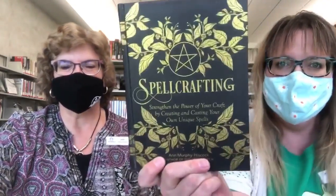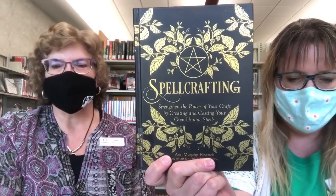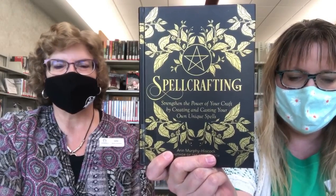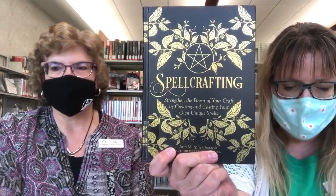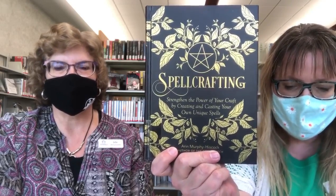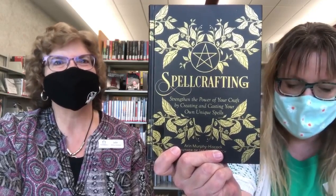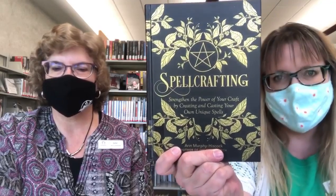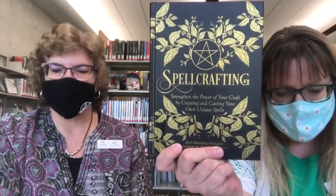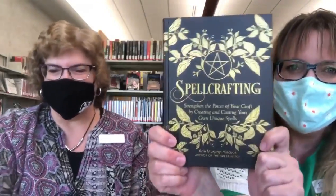My next one is a little bit different — Spellcrafting: Strengthen the Power of Your Craft by Creating and Casting Your Own Unique Spells, by Erin Murphy-Hiscock. Make your own magic. Spellcrafting is a step-by-step guide to writing your own spells and timing them for the best effect. From different types of spells to the intentions and powers of different ingredients, you'll have everything you need to create unique magic that works best for you. It goes beyond basic spell books to explore how and why your magic works, what you can do to improve and strengthen it, and how to troubleshoot when things don't go as planned. Some of the magic details include a common healing charm, cord spells including embroidery and cross stitch, instructions for making a talisman, the power of herbs, and a spell to evict your neighbor — which I thought was fun.